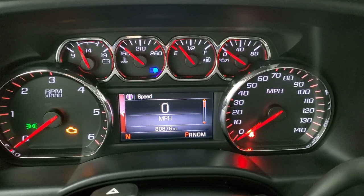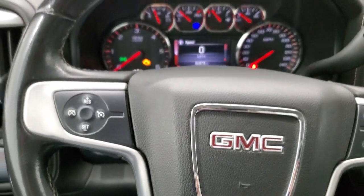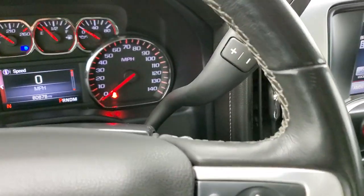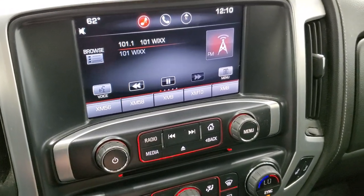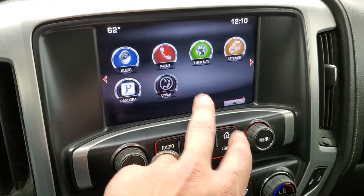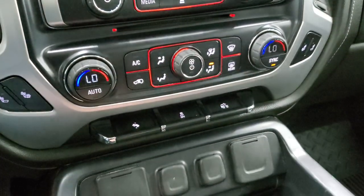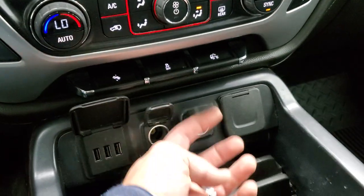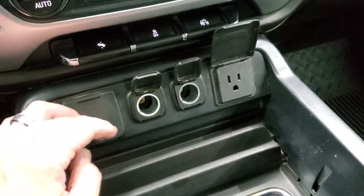This truck has 80,876 miles. The instrument cluster is very nice and clean. You get the leather-wrapped steering wheel, cruise controls on the left, Bluetooth and information center controls on the right. It does come with the six-speed automatic transmission with the optional tap shift. This one has the GMC IntelliLink radio with AM, FM, and Sirius XM radio capabilities — and this is also where your backup camera shows up. You have a CD player, heated seat buttons, dual climate controls, power pedals, and stability controls. That's for your cargo lamps — that's how you turn on those LED bed lights. Down here you have three USBs, two 12-volt power points, and a 110-volt 150-watt plug-in.